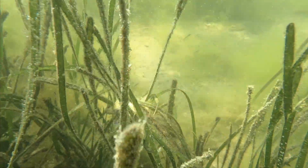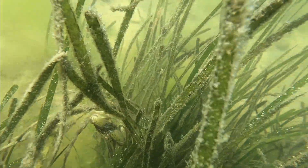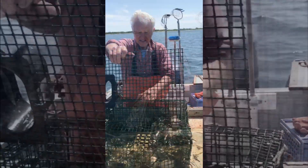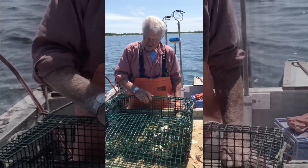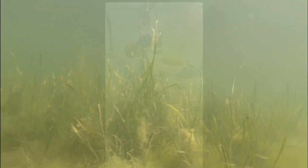Green crabs continue to threaten marine resources, but members of the community are taking action. This is Carl Schoelen pulling up one of his crab traps. When asked what he's hoping to do with the crabs, his answer was simple: just eliminate them. While these efforts are fantastic, we need more help.